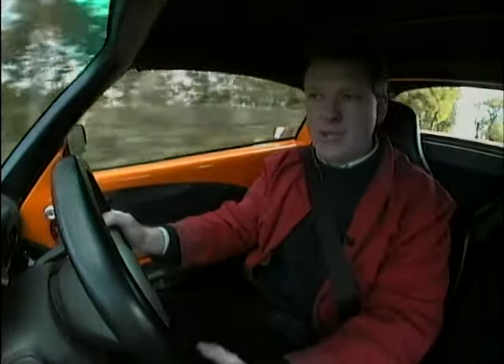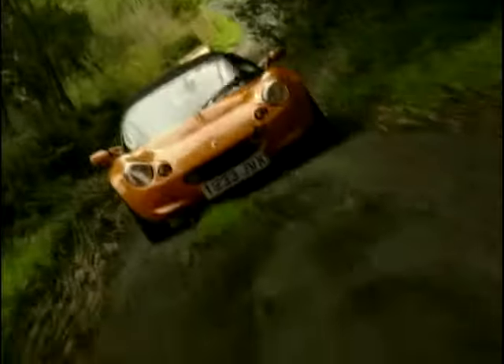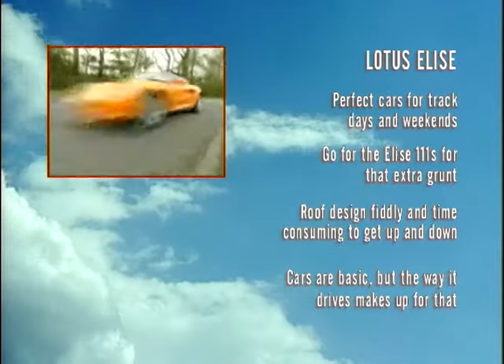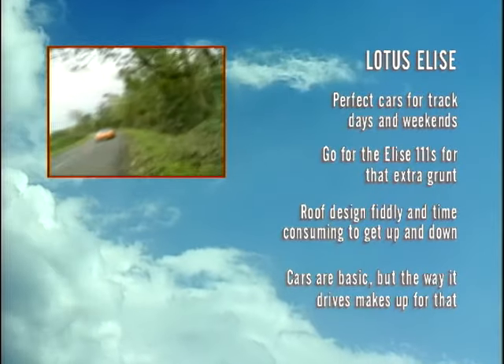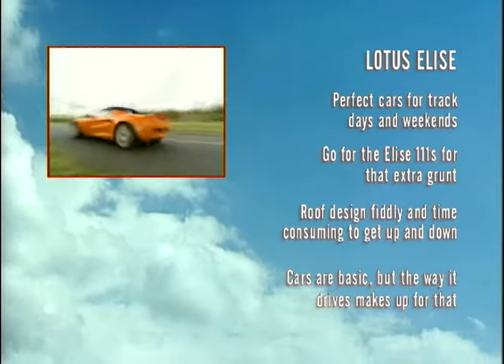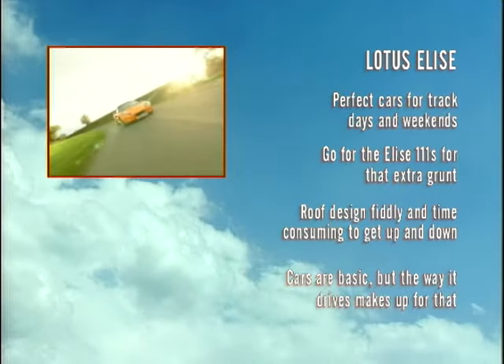So, the all-important question: what do you have to pay to get a good Elise? Well, this example — this 111S — would have cost around £27,000 when it was new, but it would now retail for about £18,000. This car has done 14,000 miles and it's about 18 months to two years old, so it's not bad. Early Elises — well, you can look for a P-Reg example and pay as little as £12,000 for a really good one. The Elise may not be the prettiest roadster on the market, but on a pound-per-thrills basis, is there anything better? Some cars' build quality can leave a bit to be desired, and for me, the Elise sounded a lot quicker than it actually was.